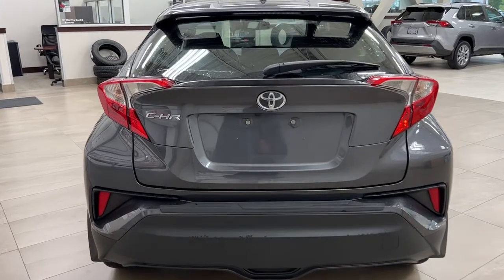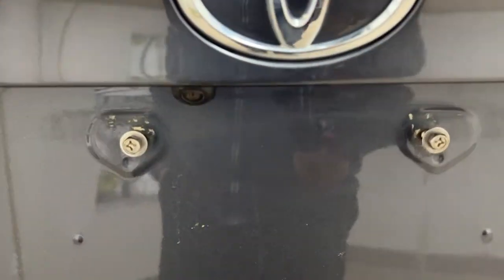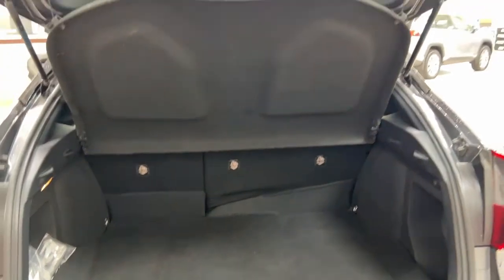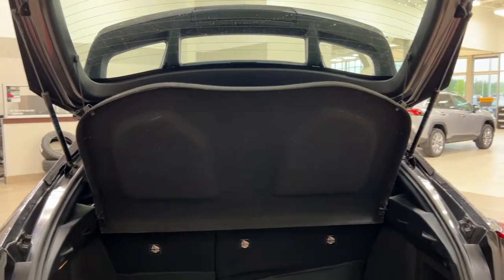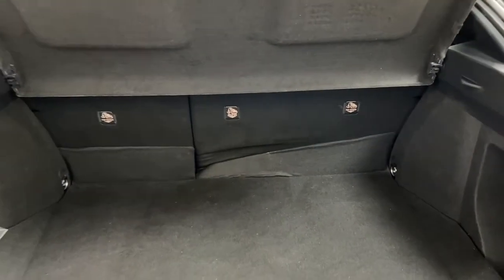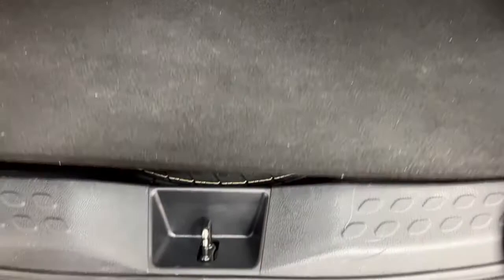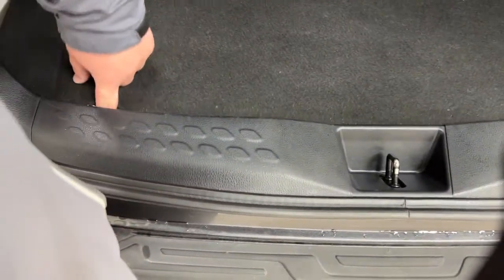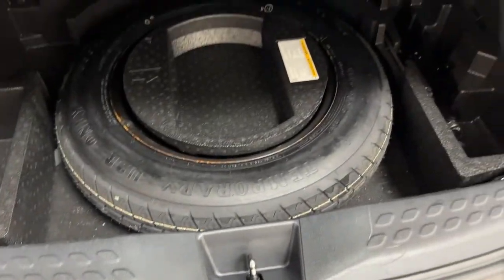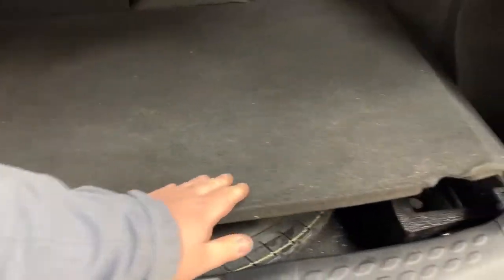Finally, we'll take a look at the rear cargo area and tailgate. On the back you'll find your backup camera and the rear hatch release located just underneath. Closing in on the rear cargo space, you have the cargo cover which lets you cover up your valuables when moving from place to place. There's a 60/40 split for the rear seat so additional space is available when you need it. And if you look underneath the floor, you have your spare tire as well as your jack and toolkit, so if you find yourself in a pinch you know exactly where it's located.